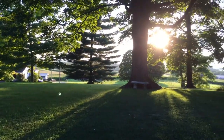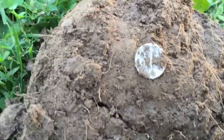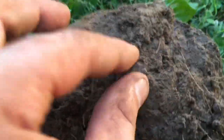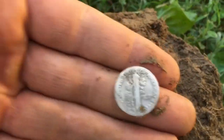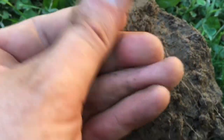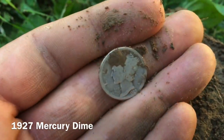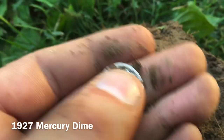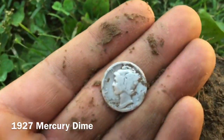Sun's starting to set here — beautiful day. I'm up here by the truck at a 25 signal, popped this up and she's a little worn but looks like we got a mercury dime. 1927 guys, happy with that. We'll keep going and try to get on something else before dark.